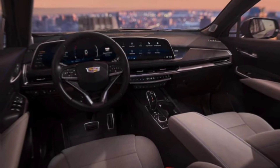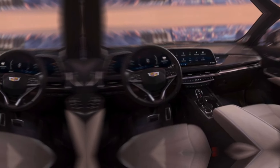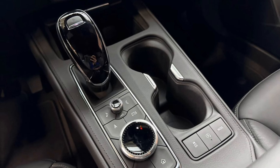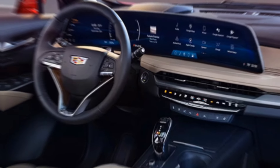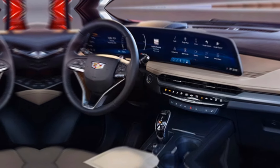While compact, the XT4 offers decent cargo space for its size. Folding down the rear seats opens up even more flexibility for weekend adventures or grocery runs. On the safety front, the XT4 comes loaded with advanced driver assistance features, including automatic emergency braking, lane departure warning, and blind spot monitoring, giving you peace of mind on every journey.